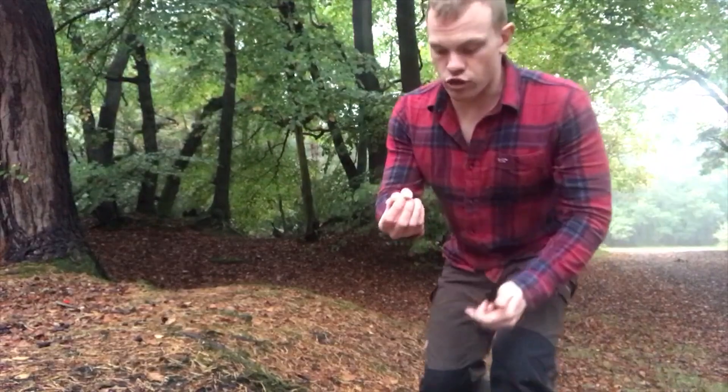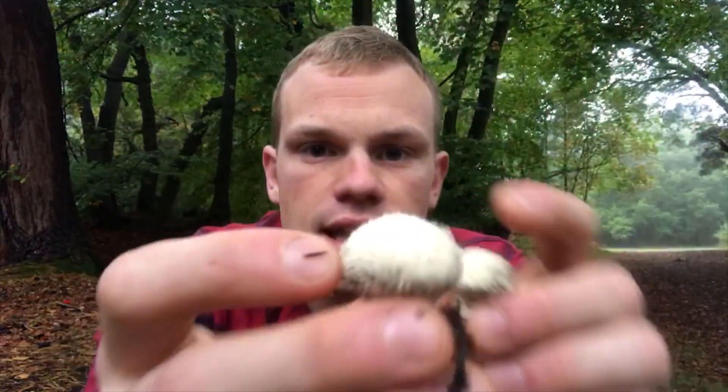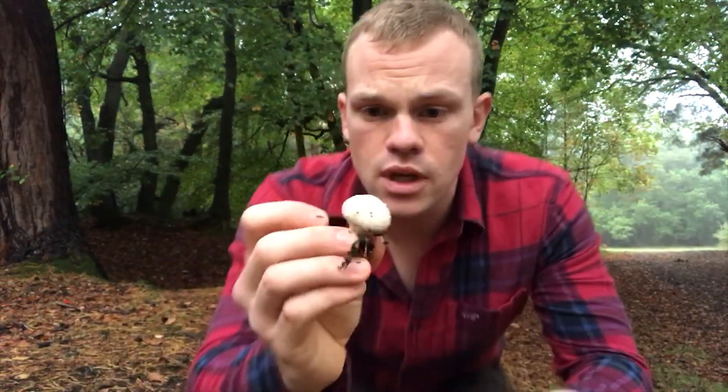Right next to the destroying angel over there, I've found these little fellas which are called the common puffball. These are really easy to identify as they are covered in loads of little pimples. These are totally edible — you can cut them in half, stuff them, and then cook them like a roasted pepper. And they're quite good.